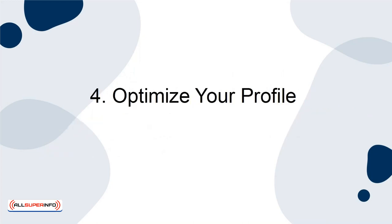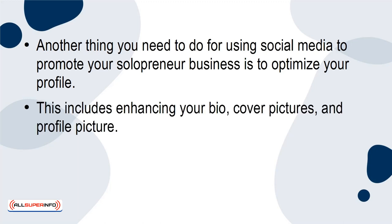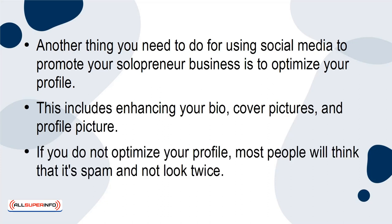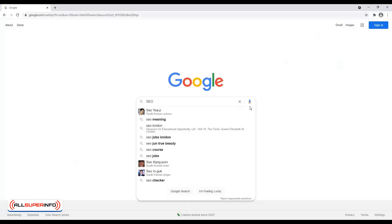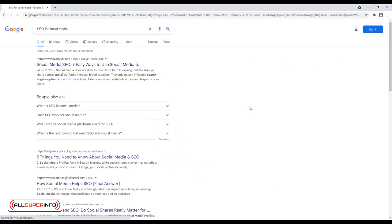4. Optimize your profile. Another thing you need to do for using social media to promote your solopreneur business is to optimize your profile. This includes enhancing your bio, cover pictures, and profile picture. If you do not optimize your profile, most people will think it's spam and not look twice. You also may want to look into SEO for social media. SEO, or search engine optimization, can help new users find your site whenever they search things online or in the social media search bar.